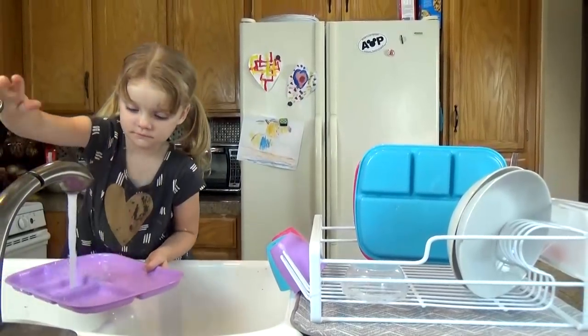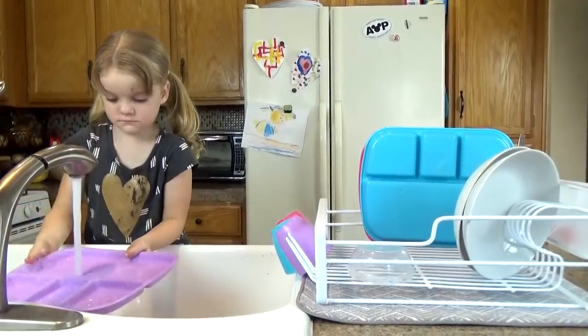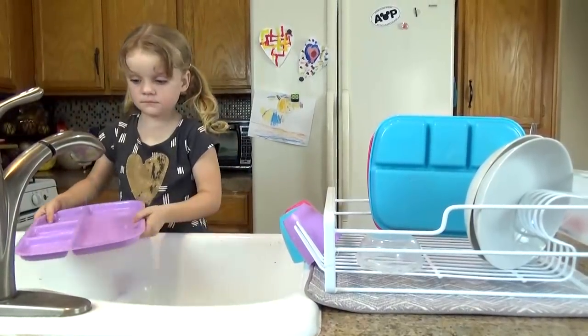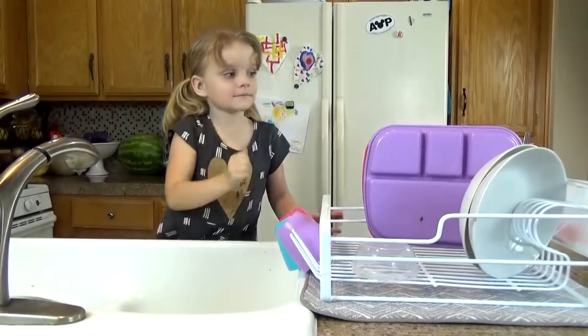We may switch this up in the future and rotate meals — so like for breakfast Lily will do all the dishes, then for lunch Kenzie will do them, and for dinner Jackson might do them. Something like that. I don't make them do the adult dishes, just their own. It's a good learning experience for them, at least I think so.